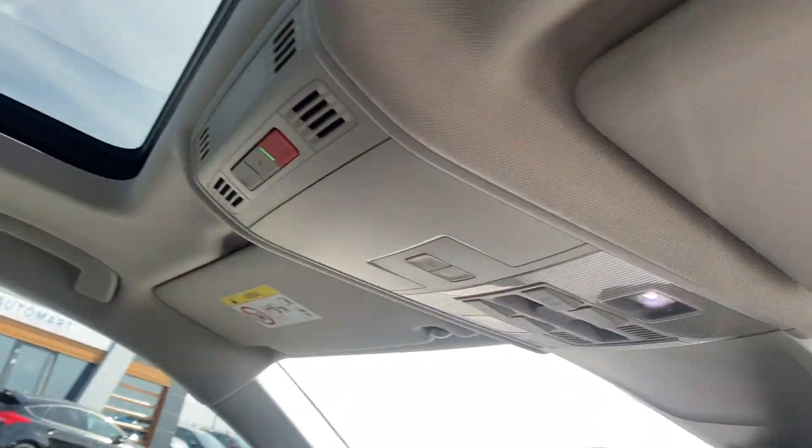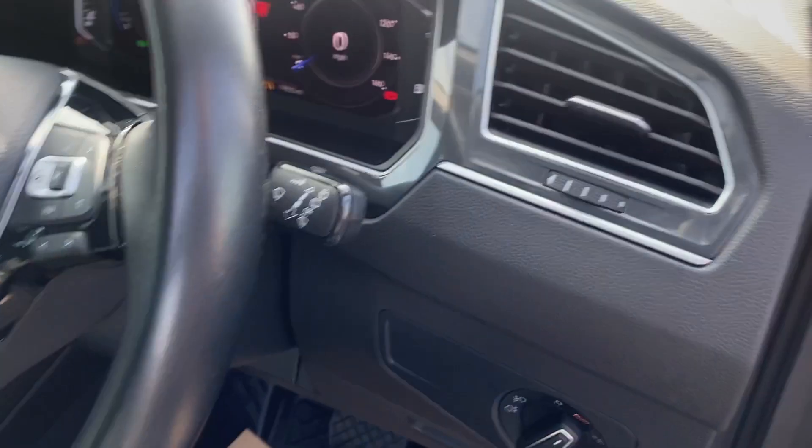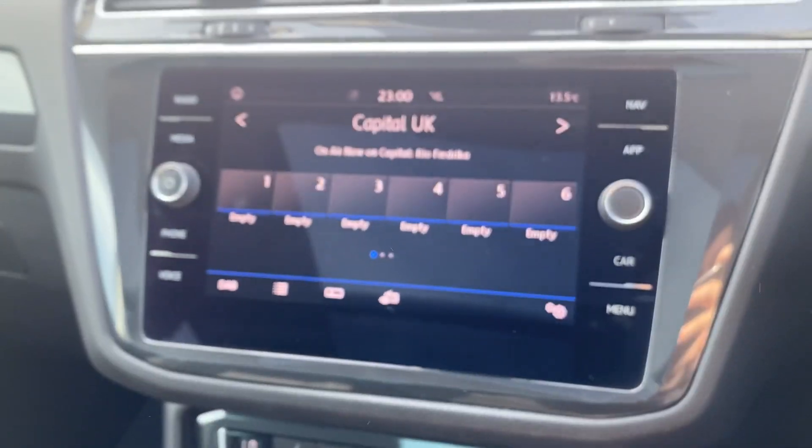The panoramic roof is just there, controlled by the buttons and the little slider. Inside, we've got the multimedia system in the middle.